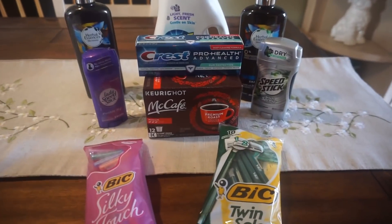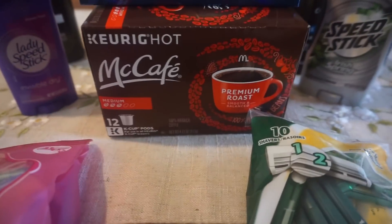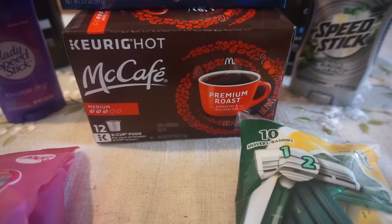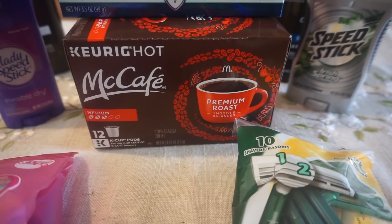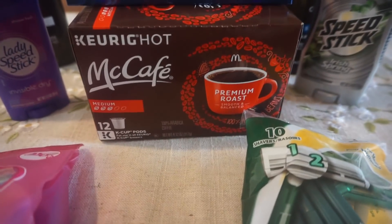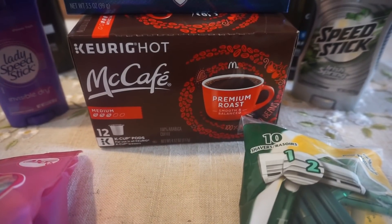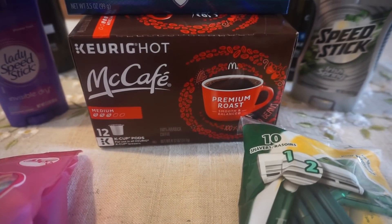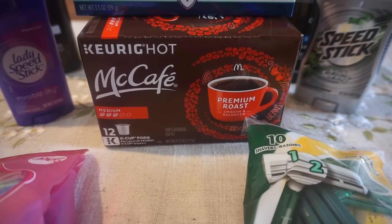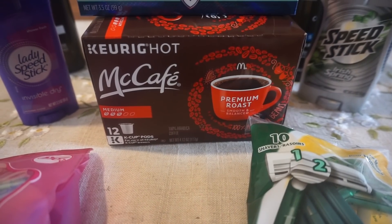I'm going to show you guys — earlier this morning I posted a video on how I got this McCafe coffee completely free. A lot of you guys have been messaging me about where to find that Perks coupon, so I'm going to show you where you can find your Perks coupons. I still have some other Perks coupons in there, and I love that you guys have been commenting which ones you're getting — some of you got 4,000 points on Honey, 5,000 points on Gevalia, so we really got some good ones.